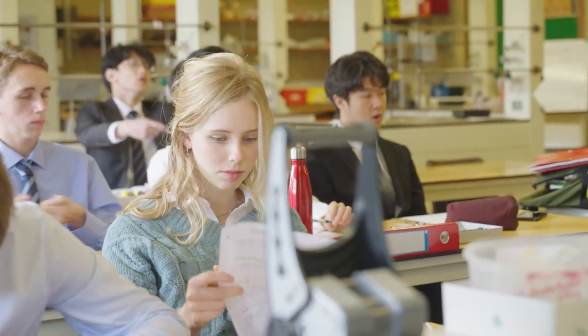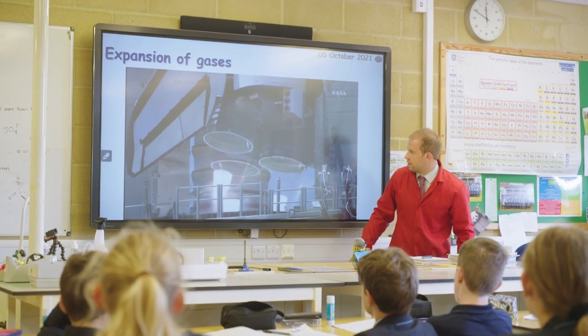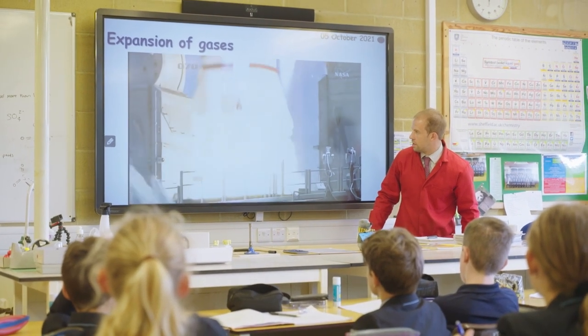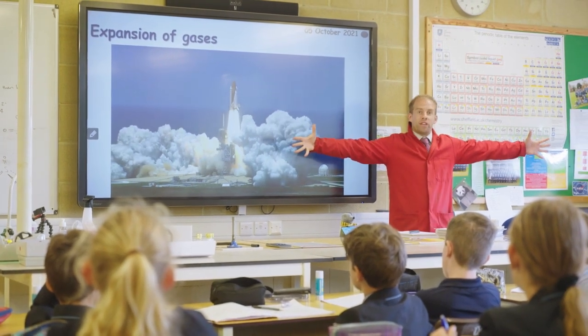We have a med-soc society aimed at our future medical students. We have a science lecture theatre. This is where we have external speakers come in, so we bring in the real world as much as we possibly can. For example, if I'm looking at expanding gases I look at a rocket launch, I look at the Space Shuttle being launched.